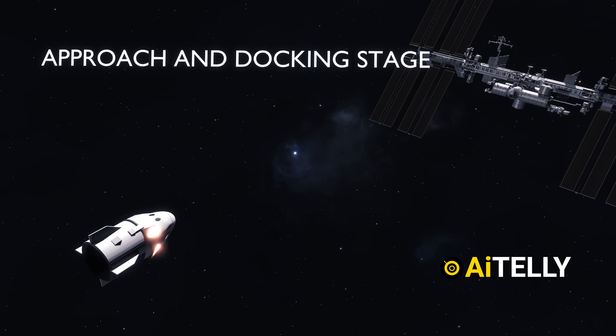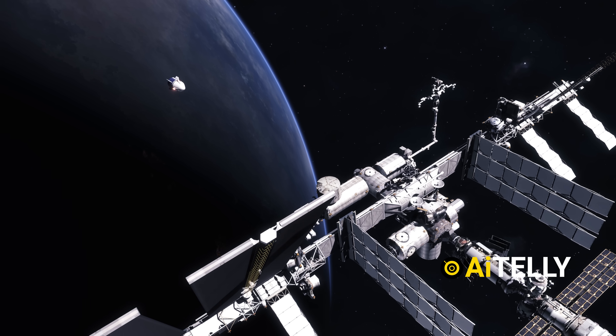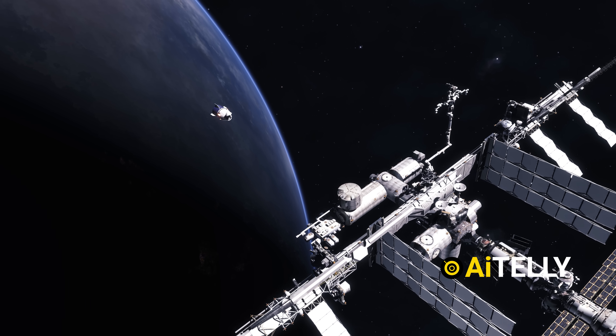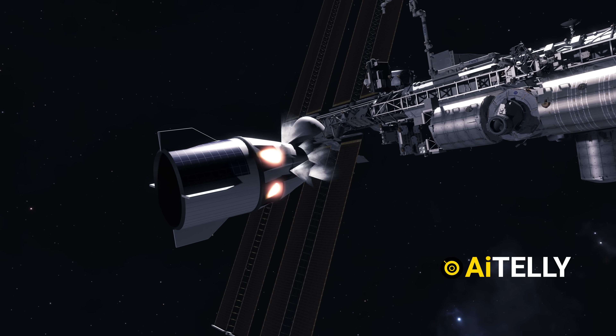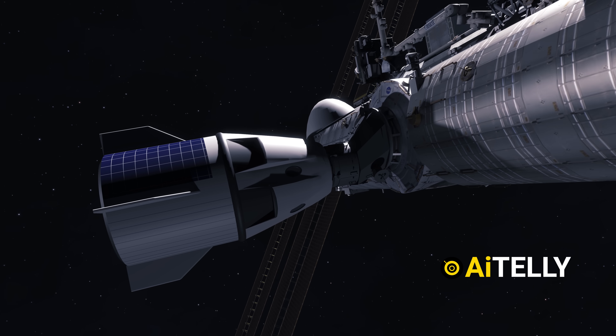Now comes the approach and docking stage. Using its onboard navigation systems, Crew Dragon autonomously approaches the ISS. It carefully slows down and aligns with the docking port before securely latching onto the station using its docking mechanism.